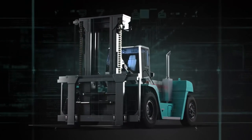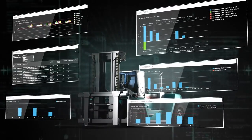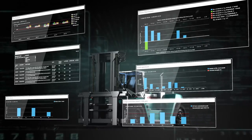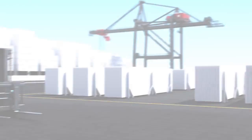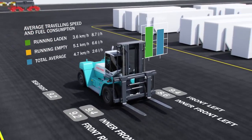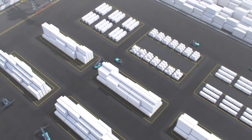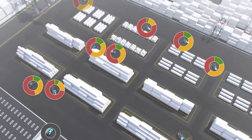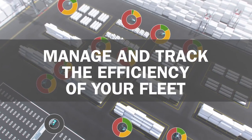With True Connect, the customer has all the information needed for planning and building a safer work environment and more efficient operation with increased accountability. Get a clear view of your fleet's efficiency by tracking fuel consumption peaks and averages. True Connect tells you when your lift trucks are in use, idling, off-duty, or taking unnecessarily long routes.